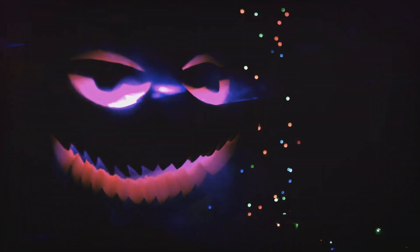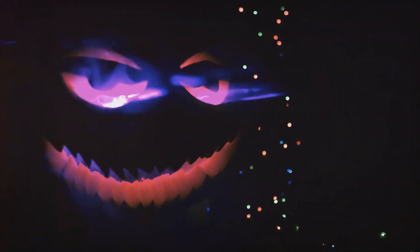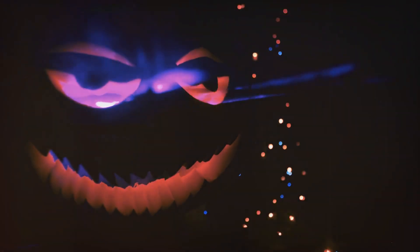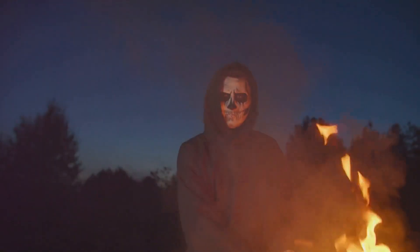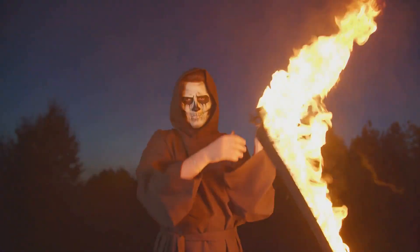On to third place, we meet the Glowing Ghoul. This mask, quite literally, shines in the dark. Its phosphorescent feature sets it apart from the crowd, making sure you stand out in the darkest of nights. It's an eerie, eye-catching mask that brings a unique twist to the traditional ghostly visage.